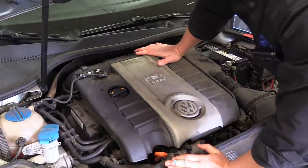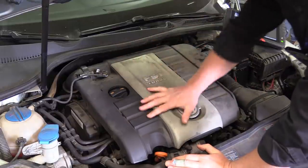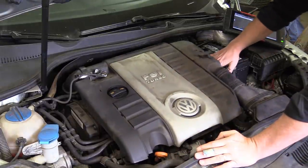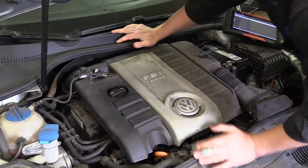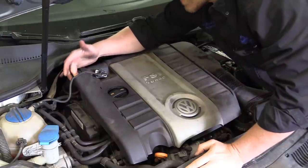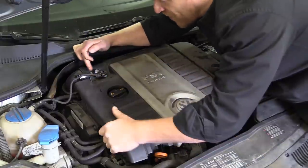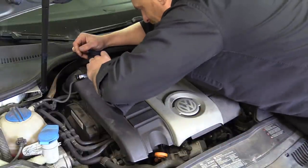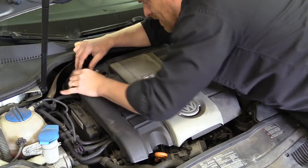There are four grommets that hold this housing on. Tommy said to take a pry bar underneath near the battery — obviously being careful of the positive post — and pry up. I was pulling from all the corners and broke the corner of the housing. It's a really bad design. You have to use a pry bar just to remove it.